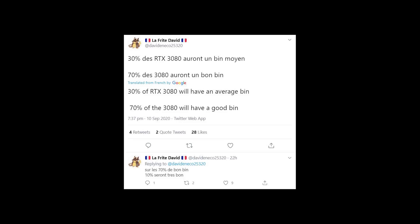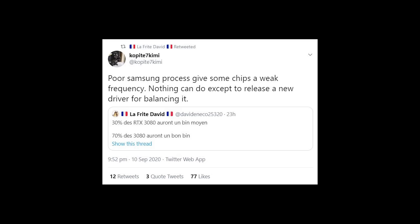Lefrit David wrote that 30% of RTX 3080s will have an average bin and 70% will have a good bin. He also says that of that 70% with a good bin, 10% will be really good. Copite7 Kimmy writes in response that the poor Samsung process gives some chips a weak frequency, and nothing can be done except releasing a new driver for balancing it. So it's interesting that a new driver can actually provide a little bit better performance.